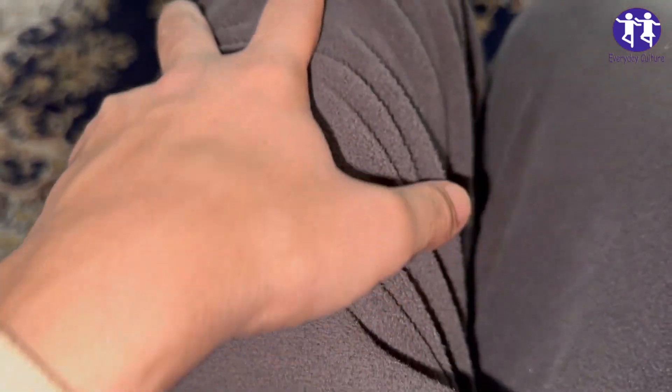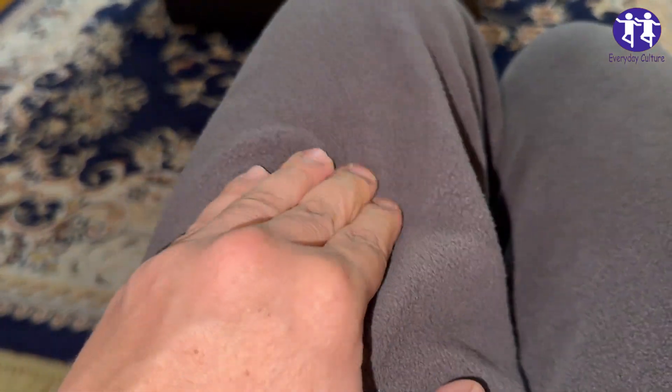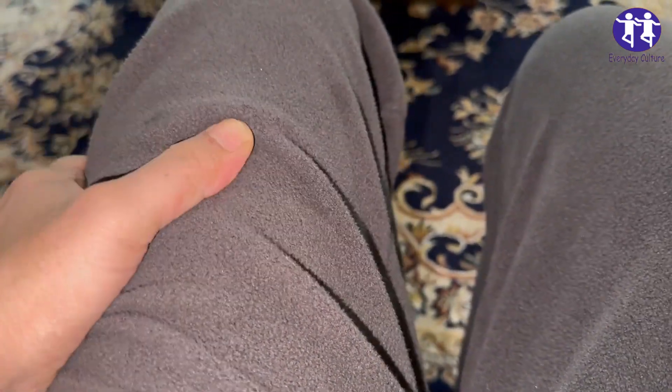6. Weakness or numbness: A blood clot in the brain, called a stroke, can cause weakness or numbness on one side of the body, face, or limbs. It can also affect speech, vision, and balance.